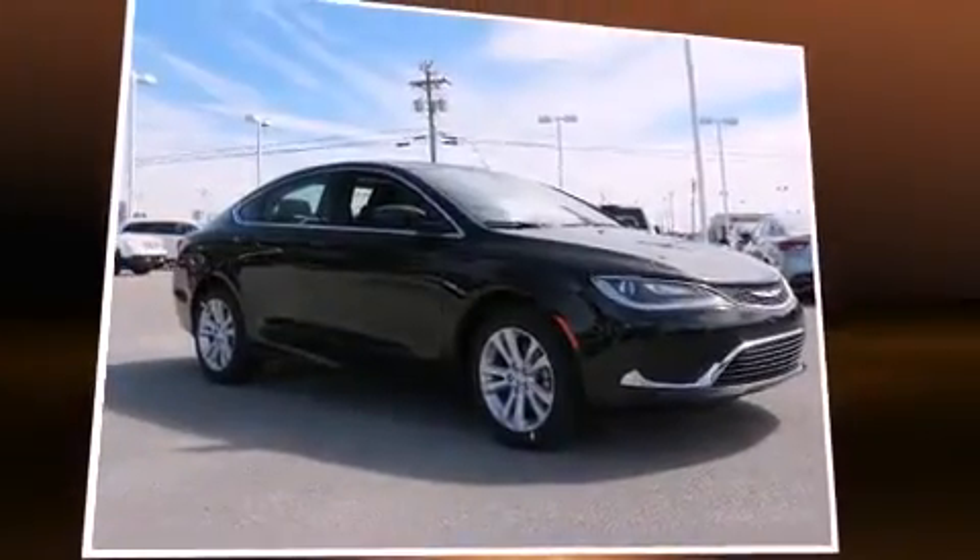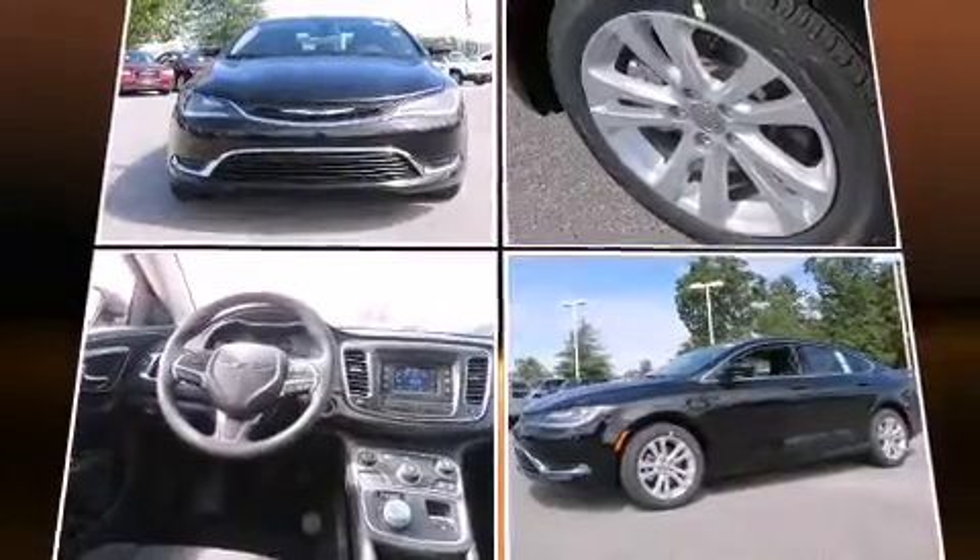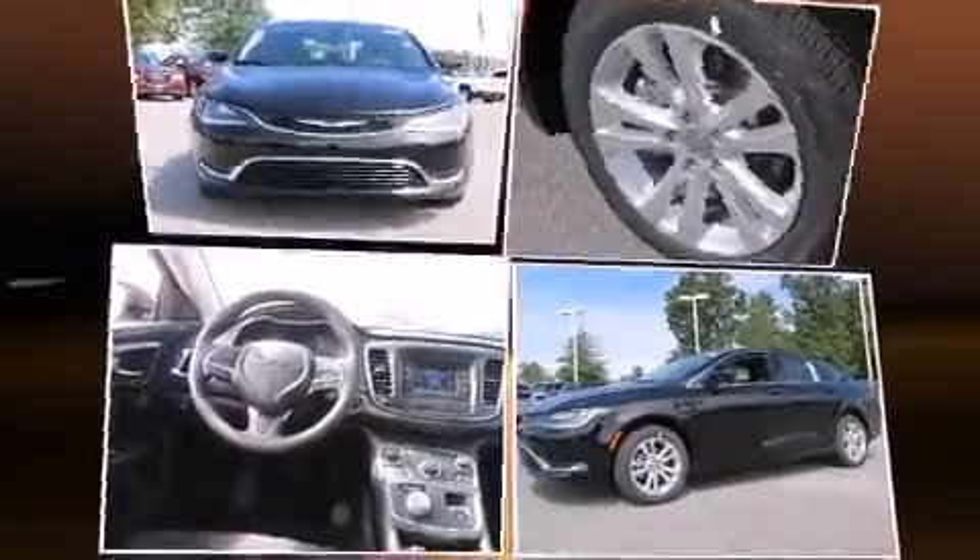Chrysler prioritized fit and finish as evidenced by delay-off headlights, speed-sensitive wipers, a trip computer, and power windows.